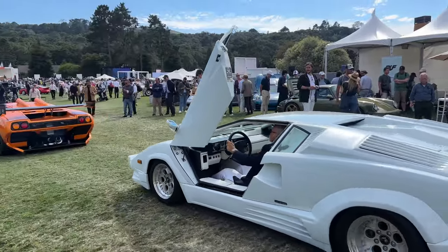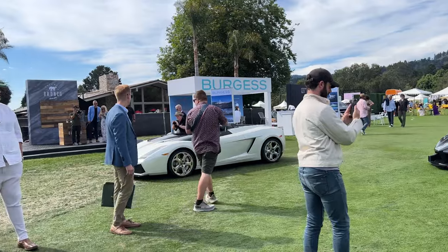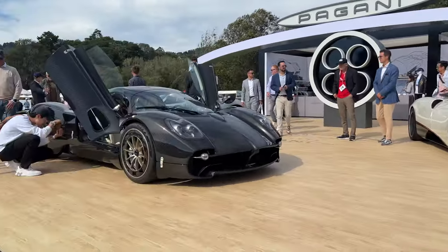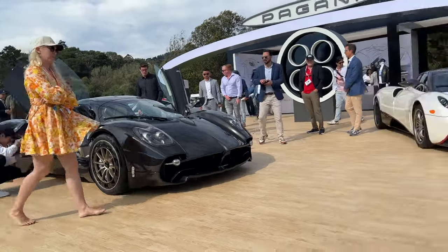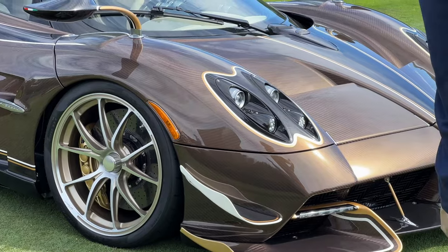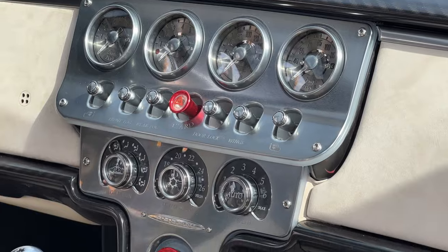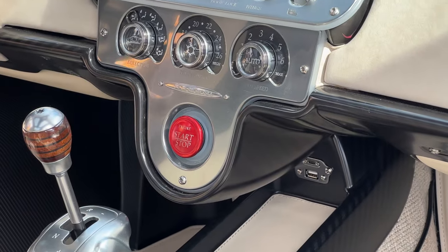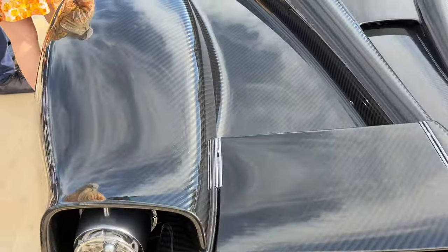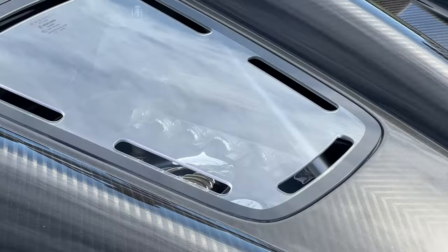Nice driving with the doors up. We got the Utopia — I think that's the Utopia. We got another brown-looking one with interesting headlights. The dash is cool — it's all like a camera display. Utopia. Carbon body, titanium exhaust. Super cool. When you see the welds in there, that's what I like about them too — it's just so mechanical.